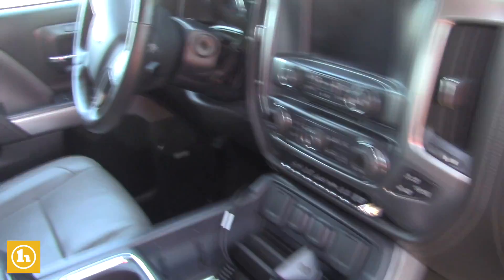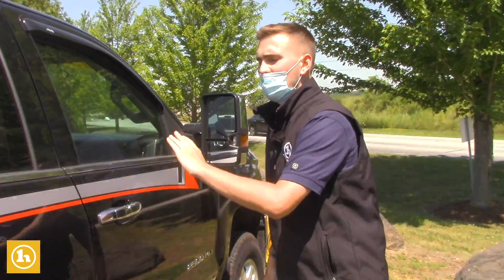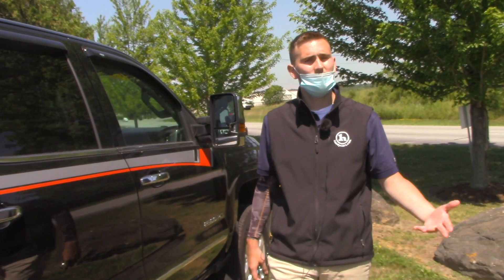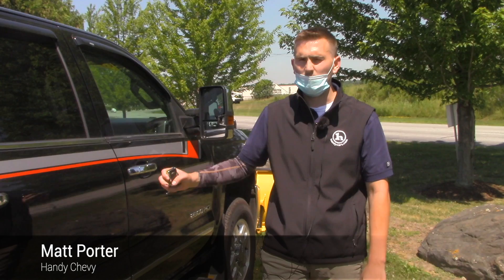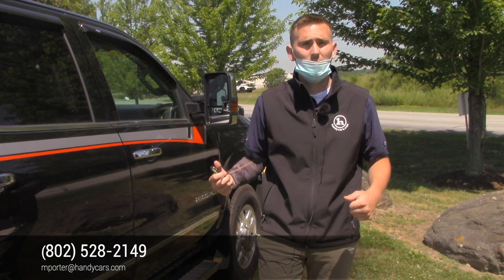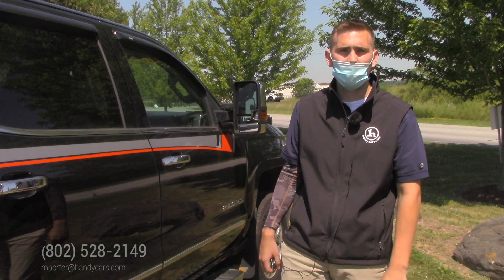The owner was an older guy, so he took very, very good care of it. Miles are very low too. If you'd like to set up a time to come in and check out the truck, I'd love to show it to you, go on a test drive, show you all the great options and features and how we came up with our very good price. It's well below retail. Give me a call, Todd — 802-528-2149. Thank you.